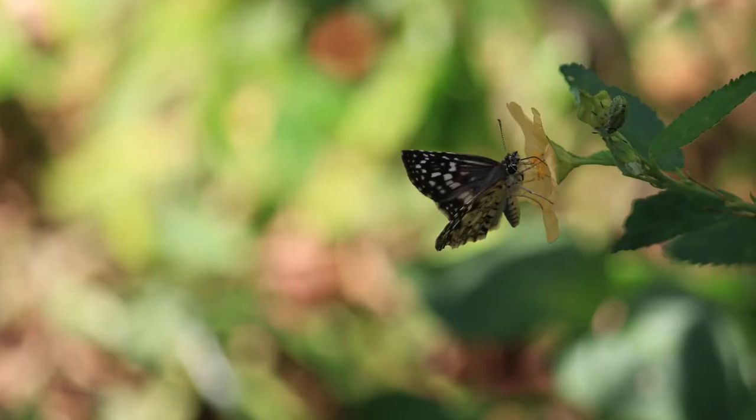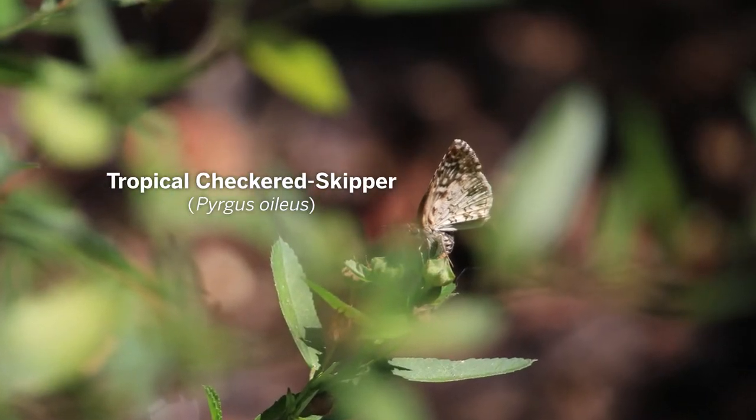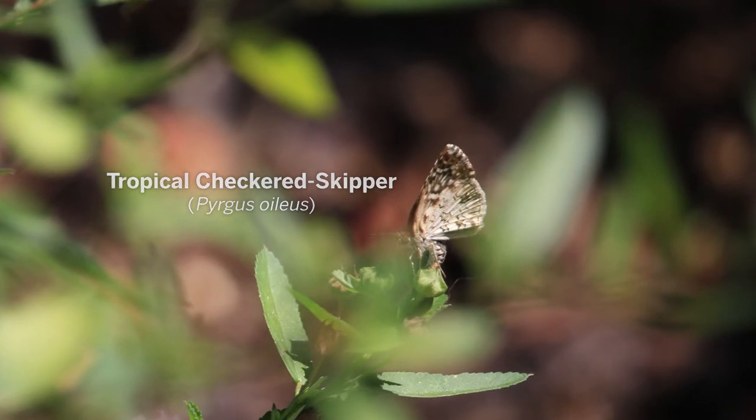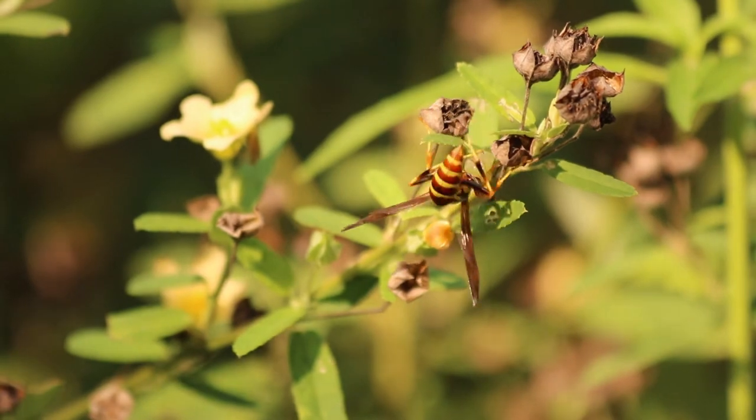Fan petals are a plant that will grow easily in your yard, and they host checkered skipper butterflies. I saw this one appearing to lay an egg on a flower bud in my yard. Then, during the pollinator census, I saw this happen on a fan petal.